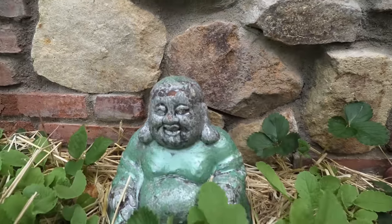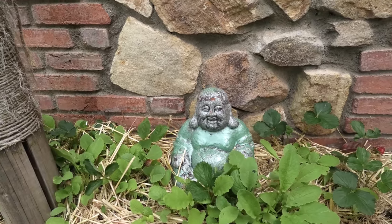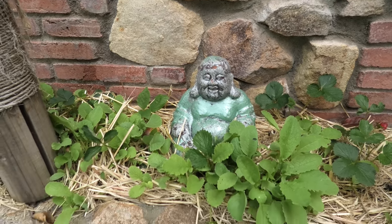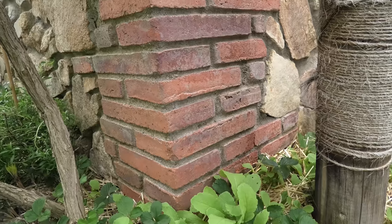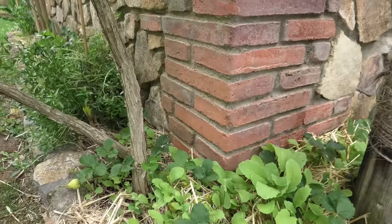Here I planted — I just threw seeds in. That's probably Chinese cabbage or mini bok choy or something. And it is now April 30th, 2018.